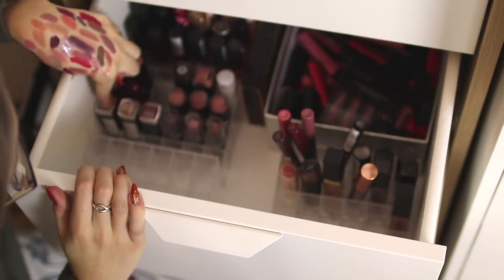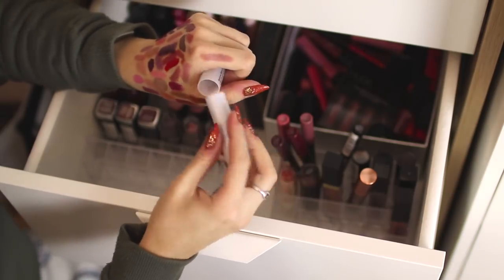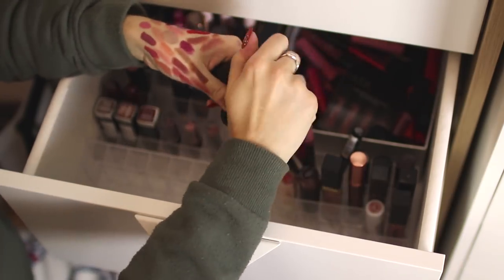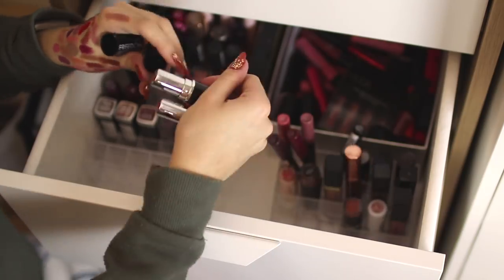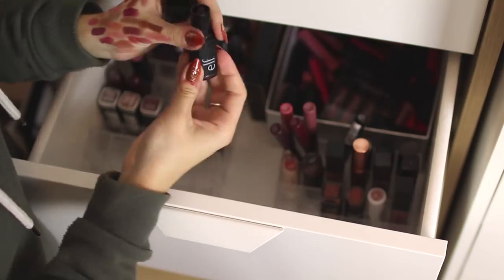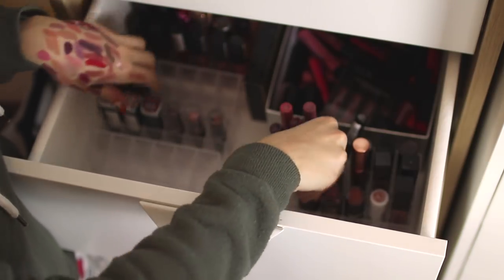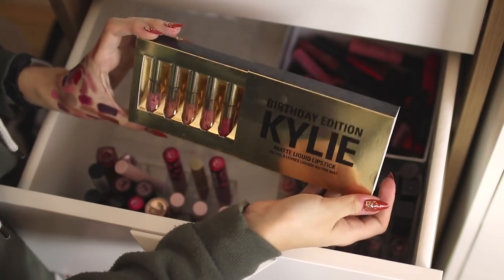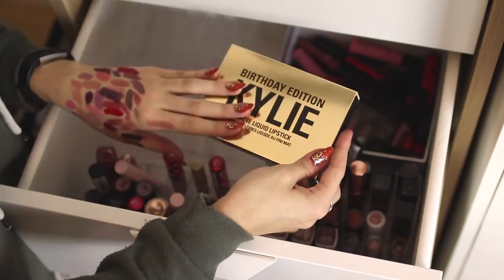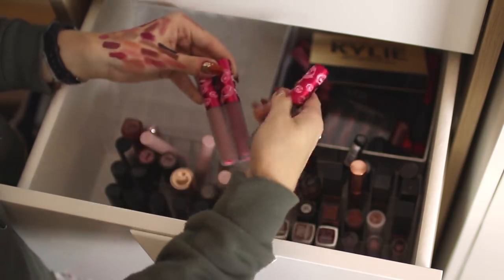I'm keeping these three Wet n Wild and these three Maybelline lipsticks — I really like them. This Natural Collection lipstick in Fig Leaf is a really really pretty color so I'm keeping it. Same with these three Freedom lipsticks — I think I've worn them at most once — I'll keep one but put the rest in the friends and family pile. This ELF lipstick in Vampy Violet is quite a nice dark shade and I don't have anything like it, so I'm keeping that. Then these two Makeup Revolution ones can go into my Makeup Revolution drawer. I'm keeping this Kylie Birthday Edition set just for the fact that I paid so much money for it.